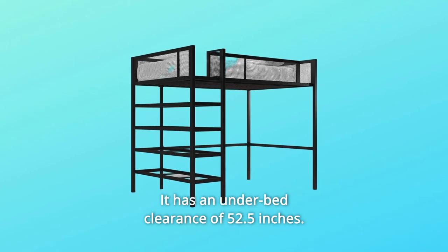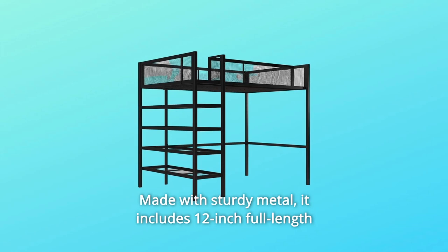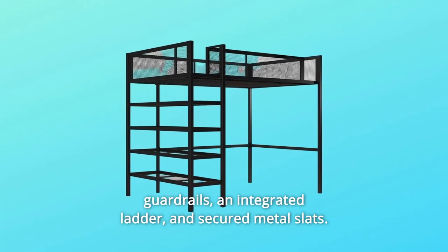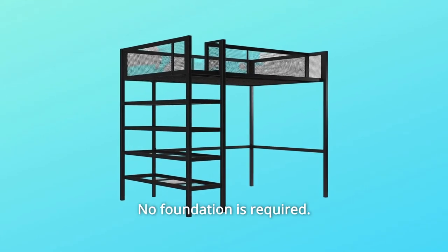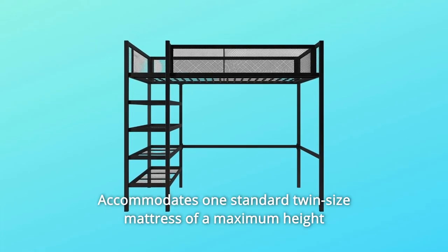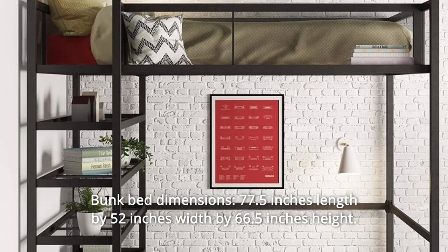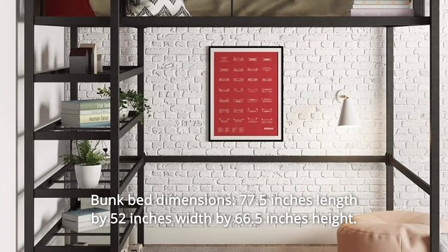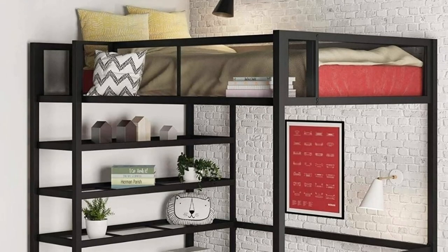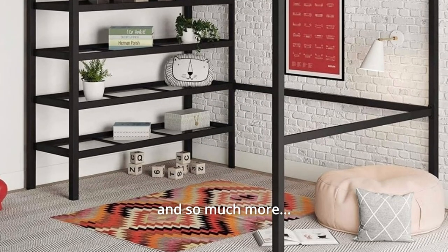It has an underbed clearance of 52.5 inches. Number 5: Made with sturdy metal, it includes 12-inch full-length guardrails, an integrated ladder, and secured metal slats. No foundation is required. Number 6: Accommodates one standard twin-size mattress of a maximum height of 6 inches. Number 7: Bunk bed dimensions — 77.5 inches length by 52 inches width by 66.5 inches height. Bed weight limit: 200 pounds. Shelf weight limit: 50 pounds.